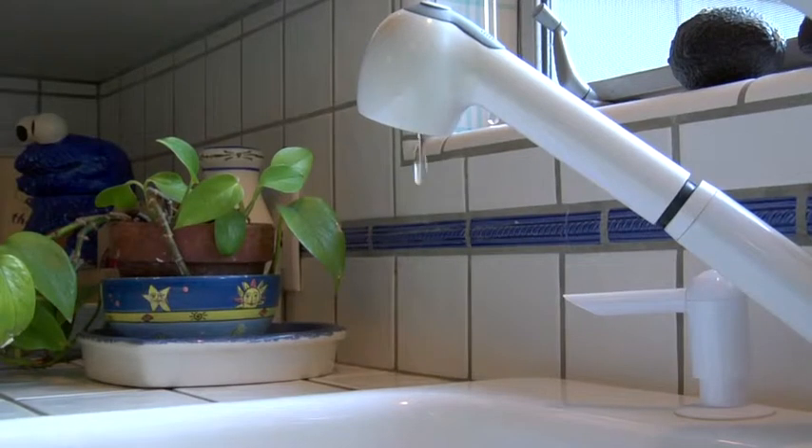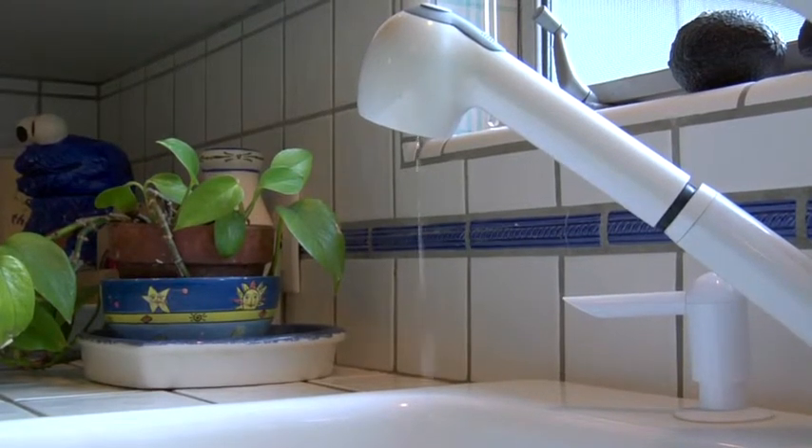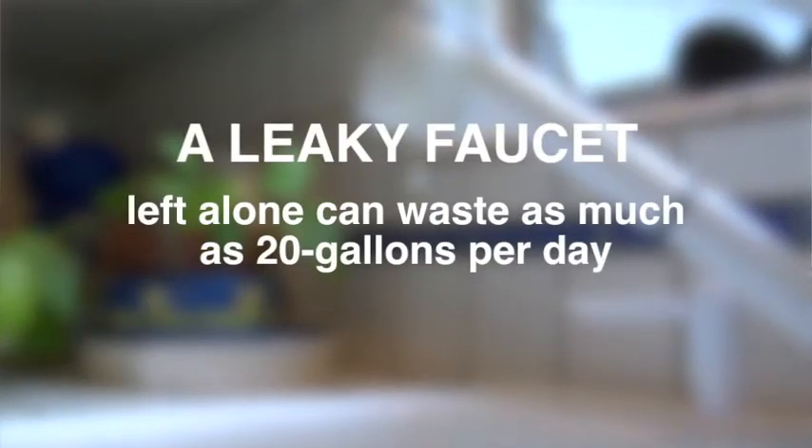A slow dripping faucet might not seem like it could waste much water, but left alone it can waste as much as 20 gallons a day. That's over seven thousand gallons a year.